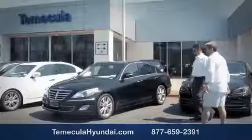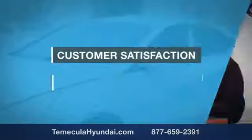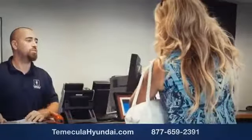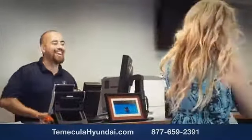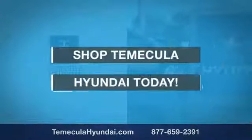We'll be right back. A simple decision and knowing you're working with a team you can trust is important. We want you to know that customer satisfaction is our top priority. You want to work with a team that has integrity and passion. You want to buy from people you can trust. Shop Temecula Hyundai today.